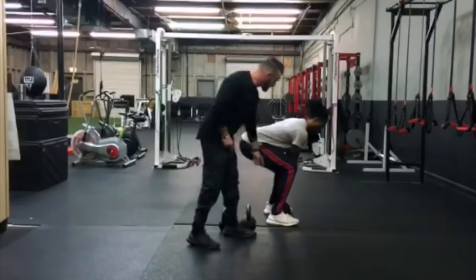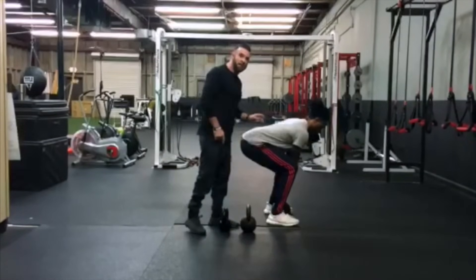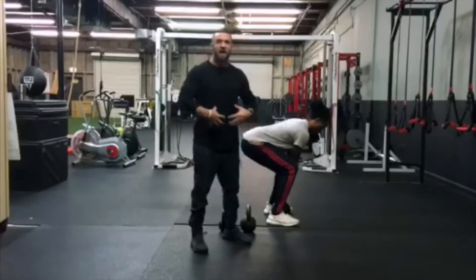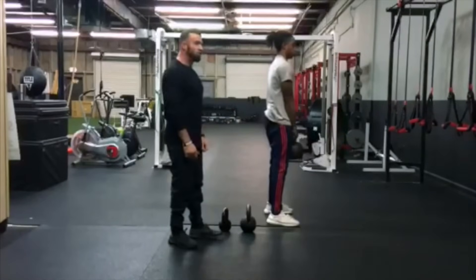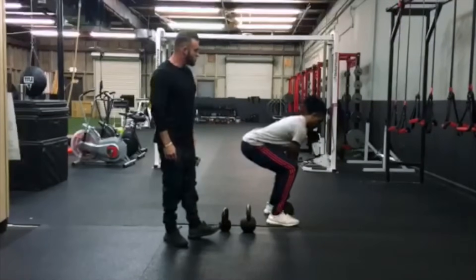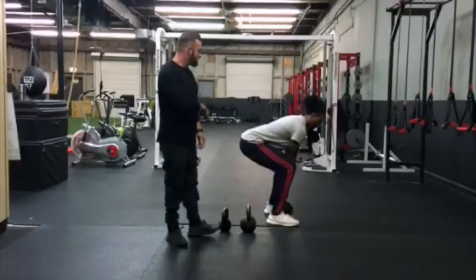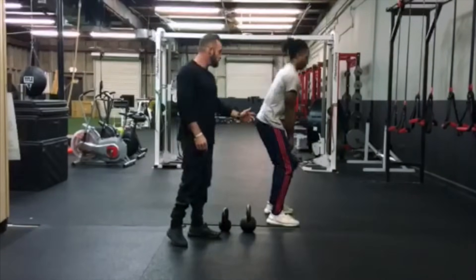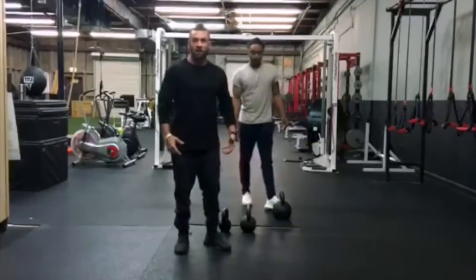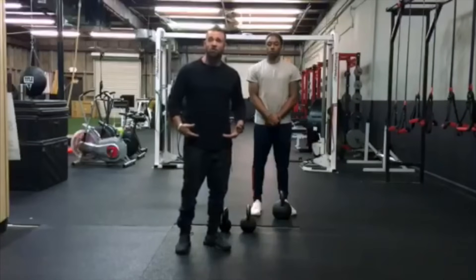A couple of key points: we want a relatively vertical shin, hips higher than knees, but shoulders higher than hips, and neck in a neutral position. From here, Dale will breathe in through his nose, tighten his abs, then exhale and stand up to complete the movement. He'll then reverse the movement, driving his hips backwards, keeping his neck in neutral, and continue to repeat this using that same breathing rhythm — inhaling on the way down, exhaling on the way up. The kettlebell deadlift is a great exercise to strengthen the entire posterior chain: hamstrings, glutes, and low back.